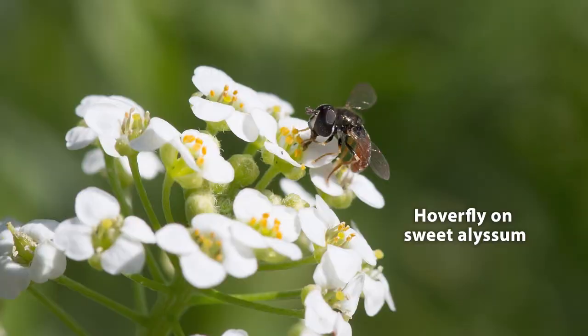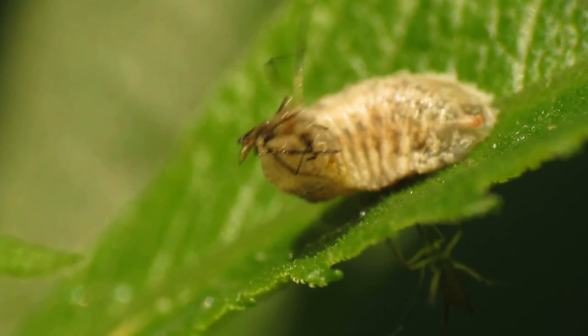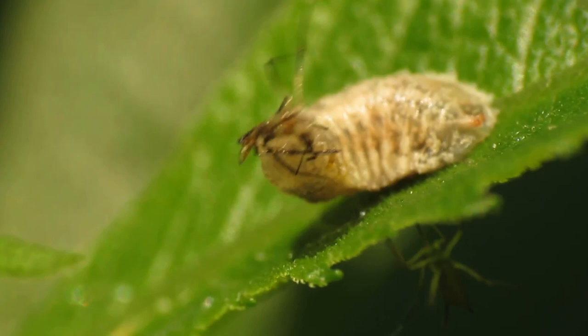We refer to this whole system as conservation biological control. We're not bringing insects in from elsewhere — we're using the hedgerow to conserve what occurs naturally here. We use plants like sweet alyssum placed in the field to pull hover flies out of the hedgerow and into the field where they can do a good thing. The larvae of the hover fly can eat over a hundred aphids in a day.